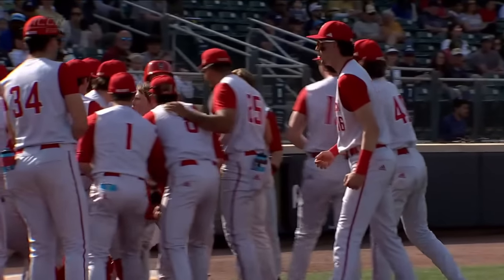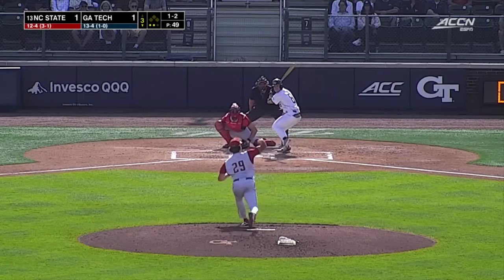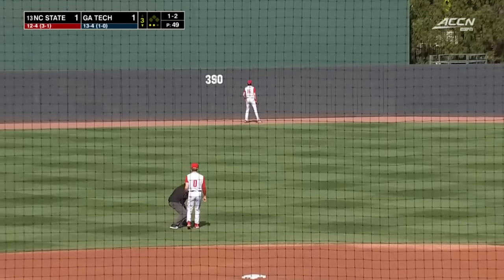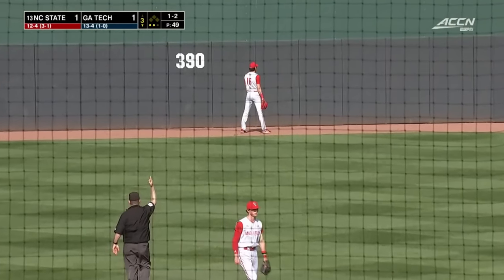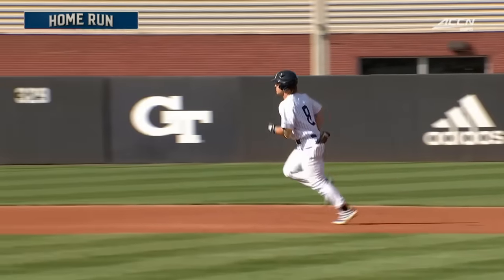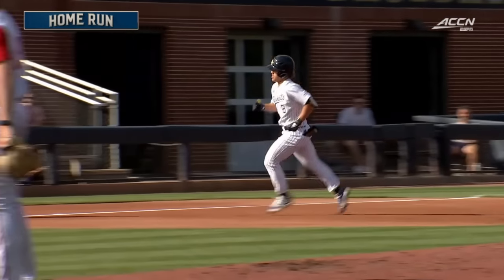Tie game here. He got extension there, he's going to drive it back, it's going to go out of here. I didn't think it was going to get there, but it sure did. Home run by Burris. We just got done saying you don't want to let him get his arms extended. Tries to go off-speed pitch.